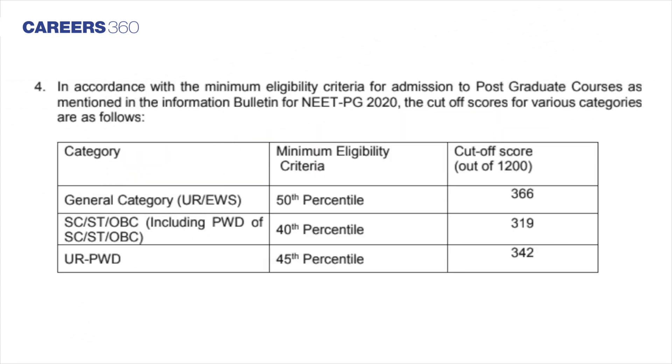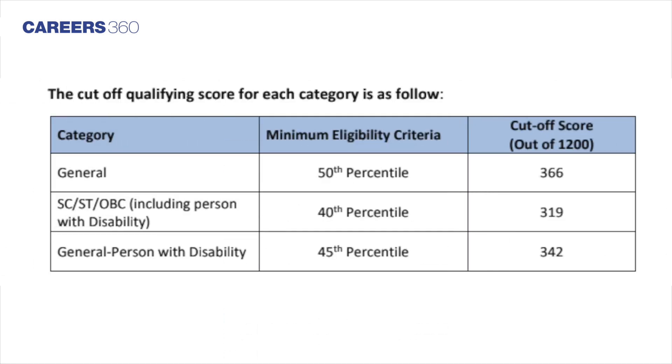Along with the results, the authority has also declared qualifying scores corresponding to the NEET PG cutoff percentile. NEET PG cutoff percentile for general category candidates is 50th percentile, while for general PH candidates and SC, ST, OBC categories it is 40th and 45th percentile respectively.